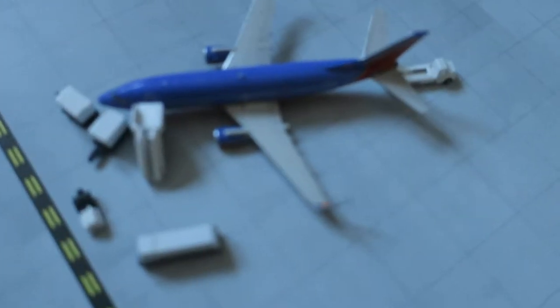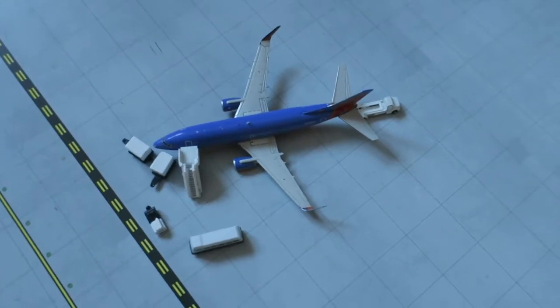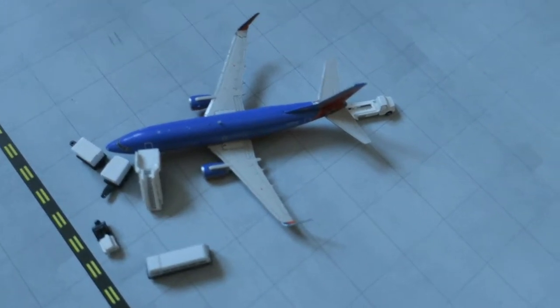In front of us, we've got Southwest Boeing 737-700, Old Delivery, Canyon Blue. Head arrives from San Diego, we'll depart to Long Beach.